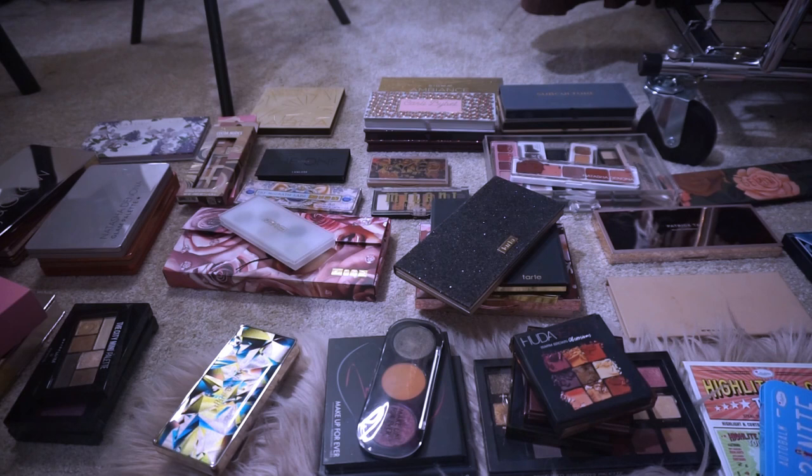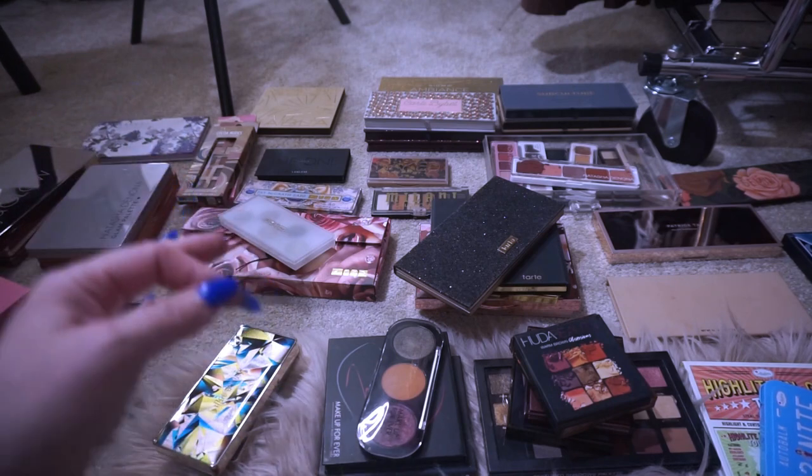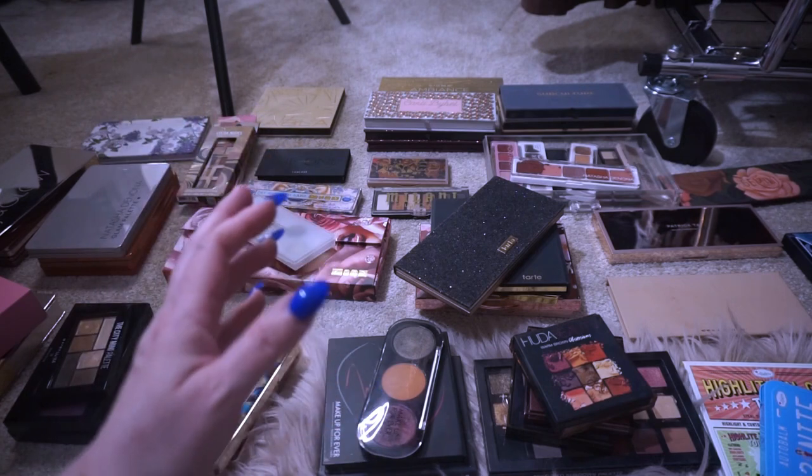I used to have so much makeup, but I've really downsized a lot because I'm not trying to get the latest eyeshadow palette like I used to be. I realized number one, I never used them — it was a waste of money. And number two, the older I get, the more I know what I can and can't handle. I'm very sensitive to talc. I have a couple of new palettes that are talc-free and I already know I'm going to be keeping them.